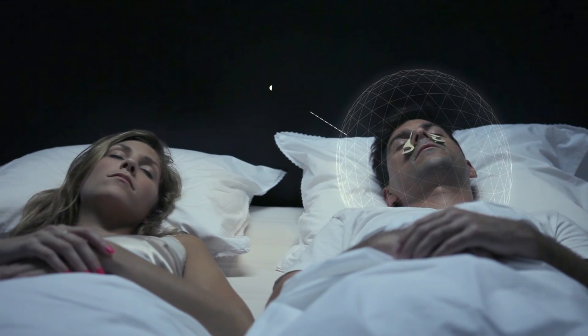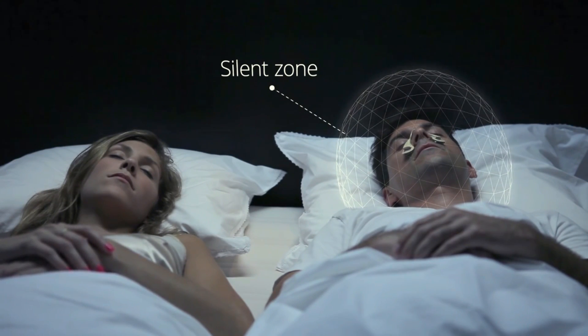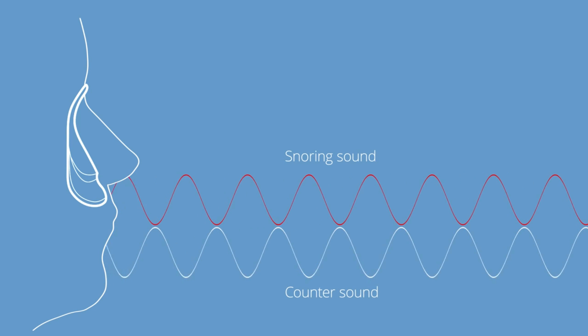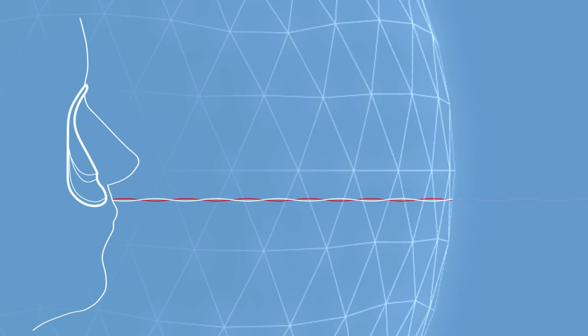The Silent Partner creates a silent zone around the person wearing it, giving you and those around you a better night's sleep. How does it work? Silent Partner uses patented active noise cancellation that detects the unwanted snoring sound and generates a counter sound, which suppresses it. The result is as simple as a plus and minus — they cancel each other out.